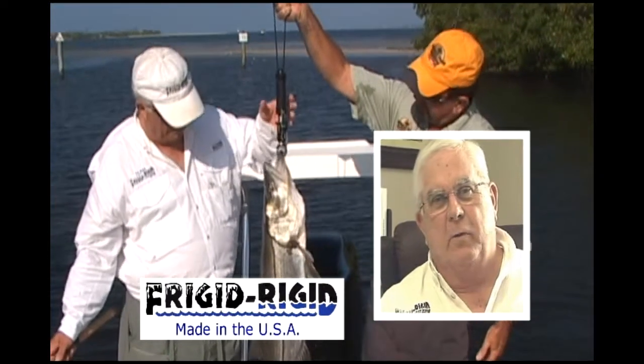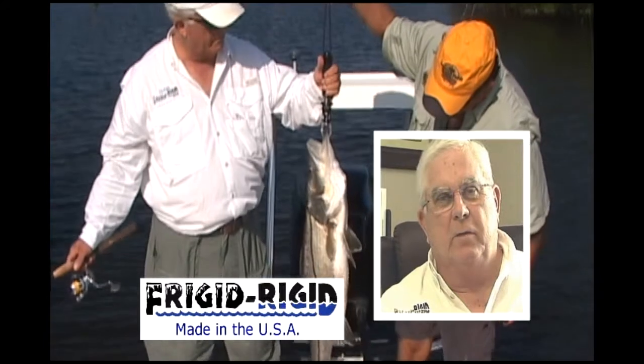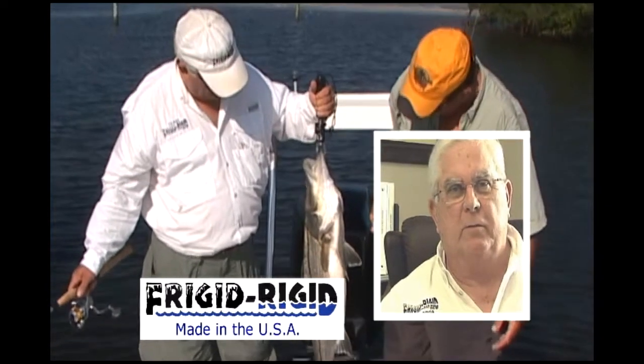Hello, my name is Art Link. I'm president of Frigid Rigid. I'm here today to talk to you about some unique products that we manufacture for the outdoor industry. These are products that are offered by no other company other than Frigid Rigid.